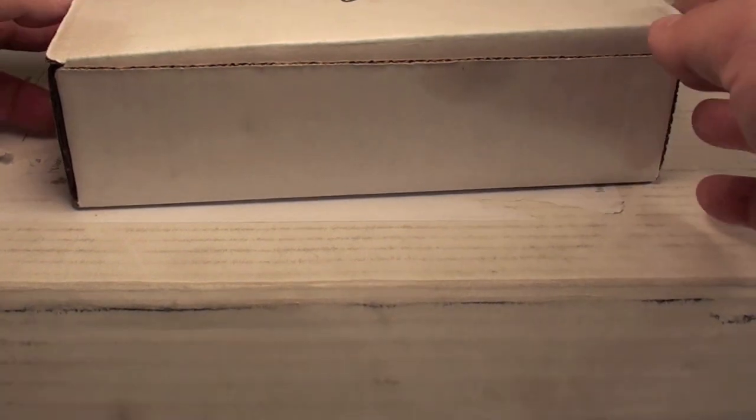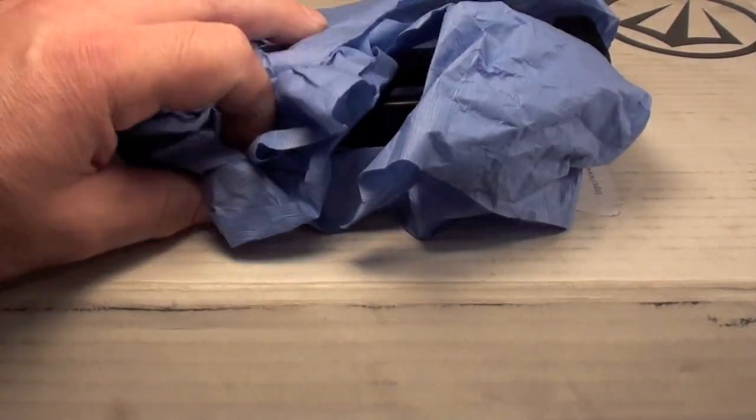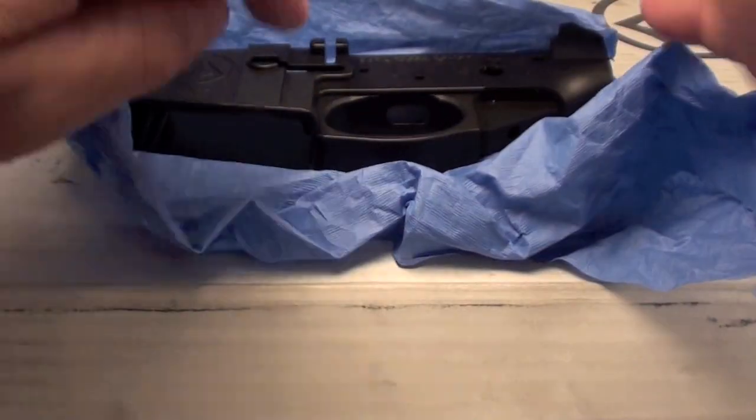I've never built an AR, currently don't own an AR. And Joe said we want to send you one of our lowers. He also mentioned that they do customized serial numbers, they do customized logos, and this is what they sent me, guys.